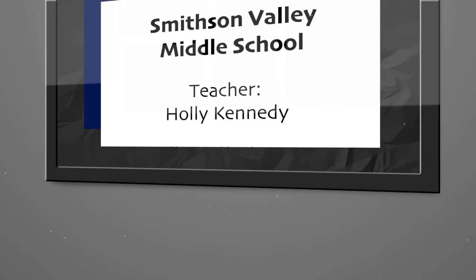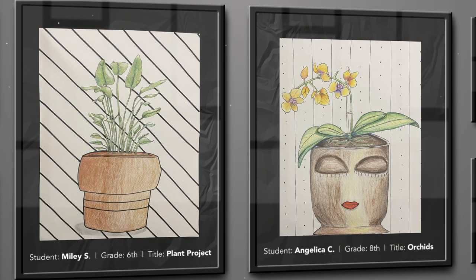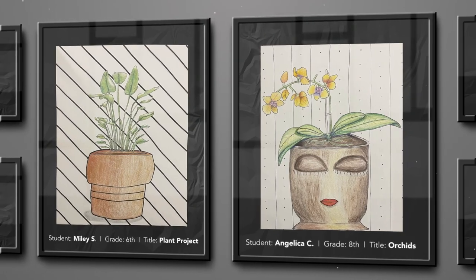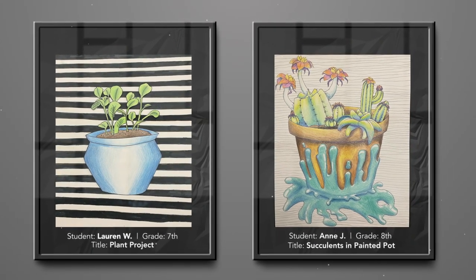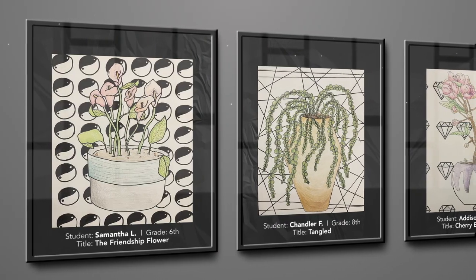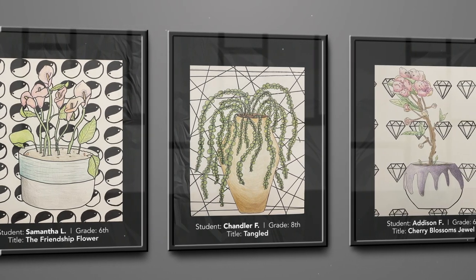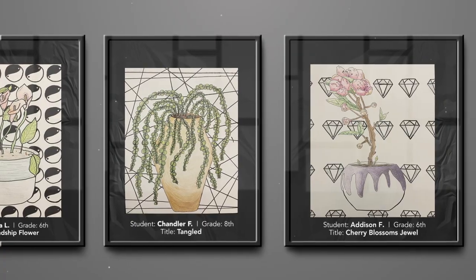My name is Holly Kennedy and I am the art teacher at Smithson Valley Middle School. Smithson Valley art students never cease to amaze me. Their hard work pays off in so many ways. As you can see from these beautifully drawn plant projects, our students spend the time that it takes to make a great project. Their effort and attention to detail shows. I'm extremely proud of these students for setting such a high standard for our art program at Smithson Valley Middle School.